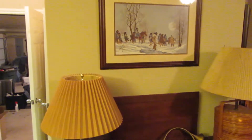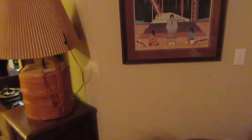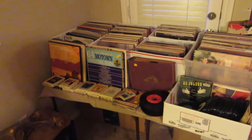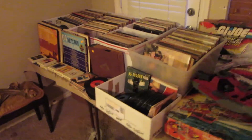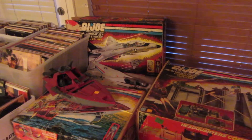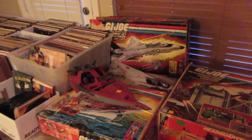We've got a console stereo and some more Indian limited edition prints — lots of the big names like Kelly Haney and Robert Redbird. We have tons and tons of records, lots of Elvis records. And over here we actually have some 80s GI Joe toys — the action figure play sets that are kind of cool and collectible.